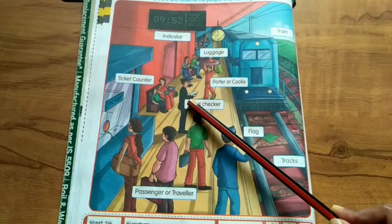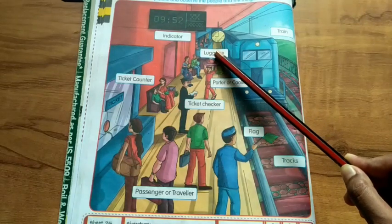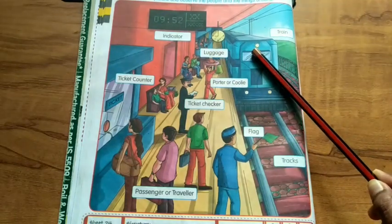I can see a ticket checker. I can see a portal. I can see luggage. I can see a train.